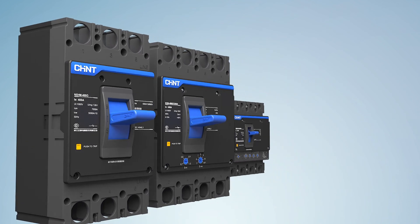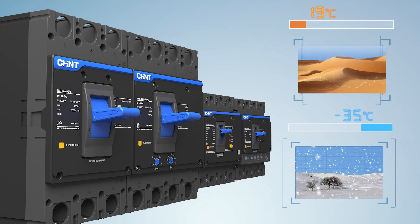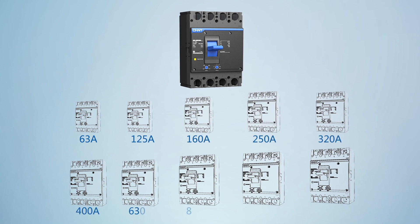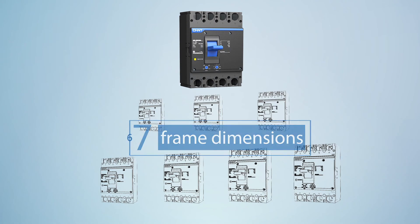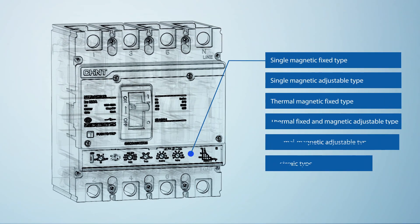All series of MCCB have seven features. Feature one: all series can work reliably in the temperature range of negative 35 degrees Celsius to 70 degrees Celsius. Feature two: NXM series of MCCB have highly subdivided product frames for customer choice, thus obtaining higher cost performance products. Feature three: rich types of trips to meet the demands in different application occasions.